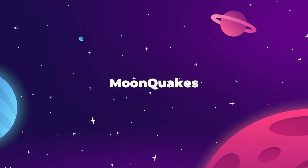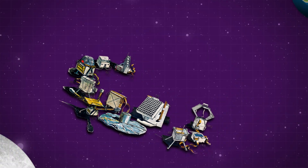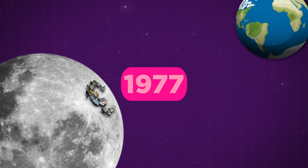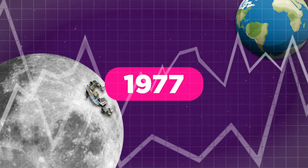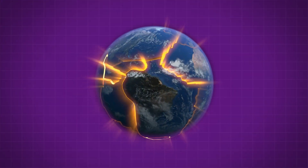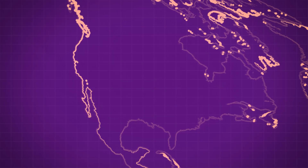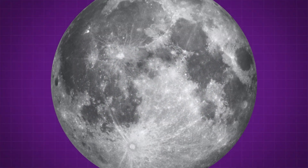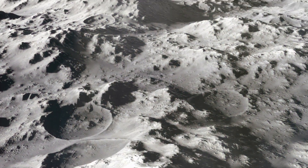The Apollo Lunar Surface Experiment packages deployed on the moon between 1969 and 1972 continued to operate and monitor activity for several years until they were remotely shut down in 1977. In that time, NASA was able to record a large amount of data about the natural seismic activity of the moon. This is fascinating because earthquakes are caused by the movement of tectonic plates that make up the surface of the Earth — but the moon does not have tectonic plates. The surface is all one continuous shell. So what causes moonquakes?